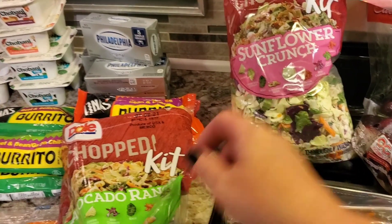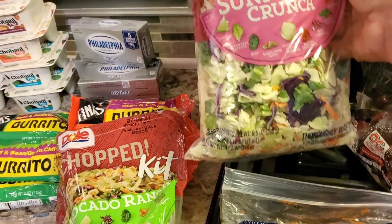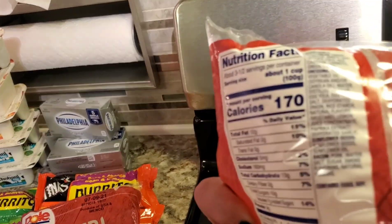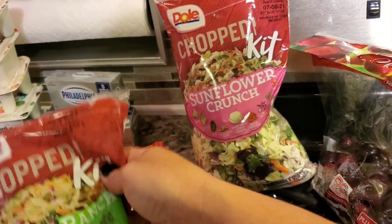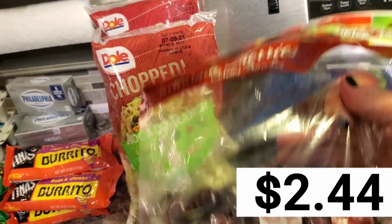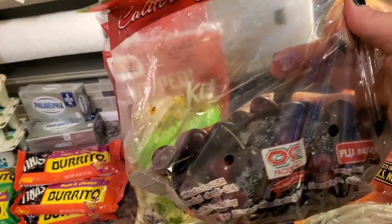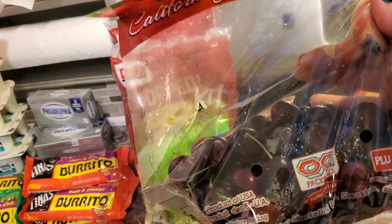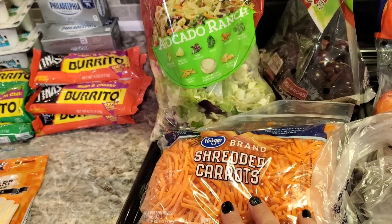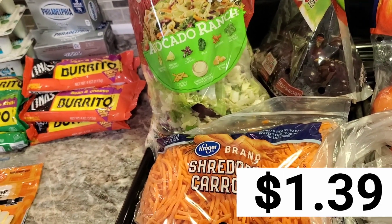A lot of times I'll divide this into two meals. And then I got the sunflower crunch, which is my absolute favorite — it's higher in calories, 170 per serving, and I normally eat half the bag. Then I went ahead and grabbed just a little bit over a pound of cherries for myself. I love taking cherries to work as a low calorie snack.